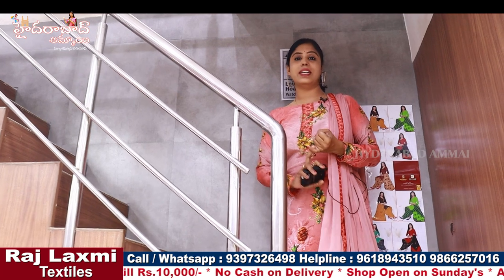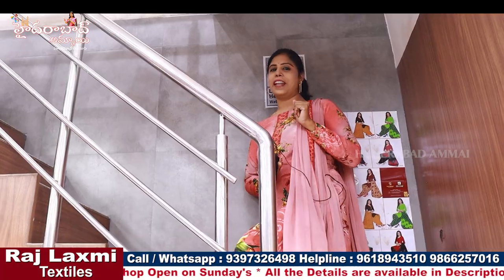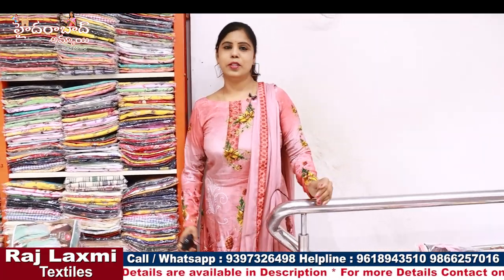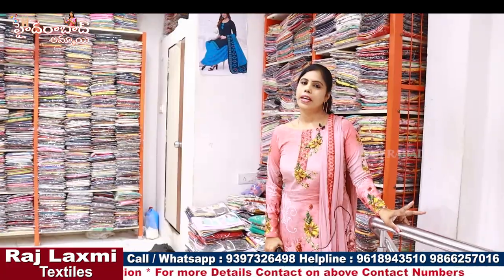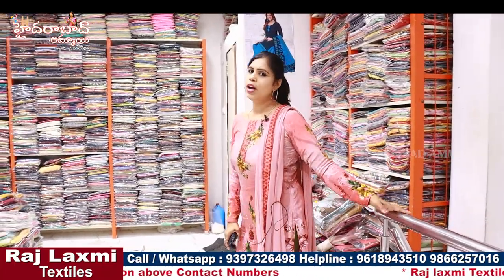We have blouses, bales, fabric collections, and ready-made blouses starting from 60 rupees. There are three branches, all within walkable distance from each other. We also have kids wear, handloom collections, and house rank collections for ready-made. These products are great quality.